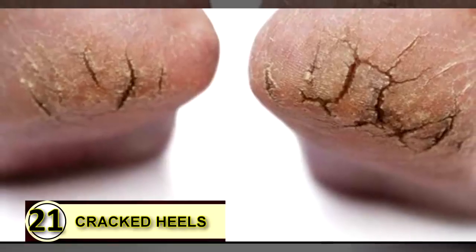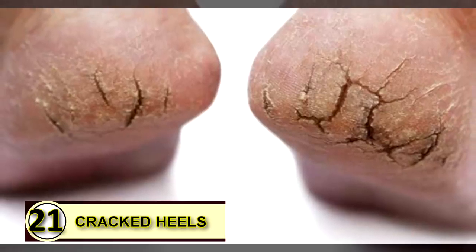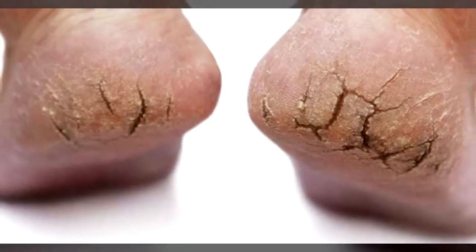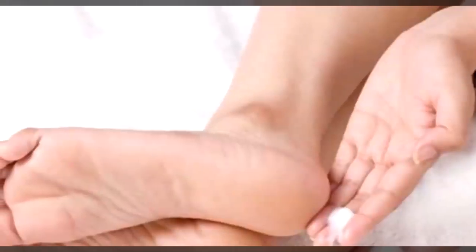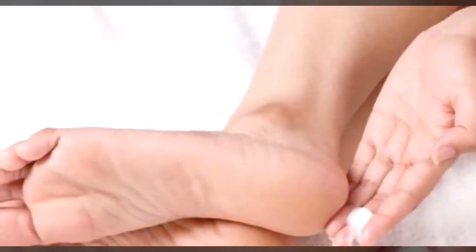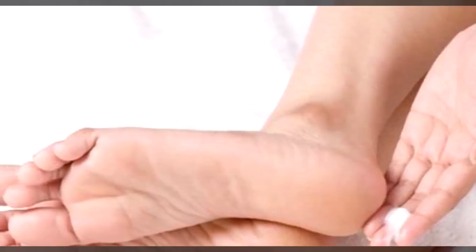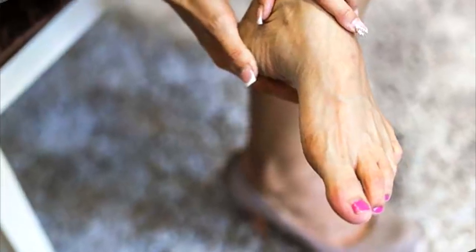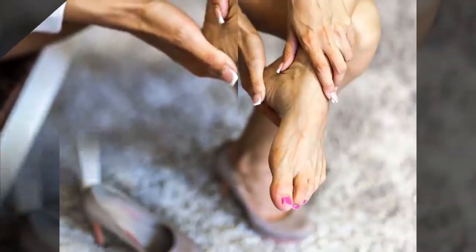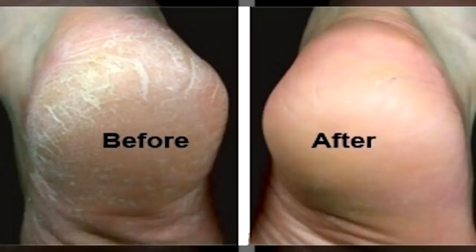Tip number twenty-one: use coconut oil on your cracked heels. If your heels are cracked and dry, coconut oil is a super moisturizer that can help soften and smooth that dry, irritated skin. Use a pumice stone first to slough off any excess buildup of dead cells, then massage a little coconut oil into your heels and let them dry. Repeat twice daily.